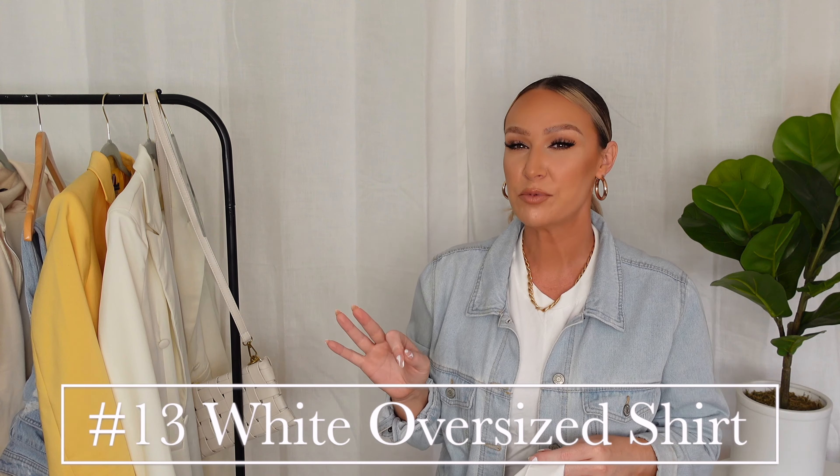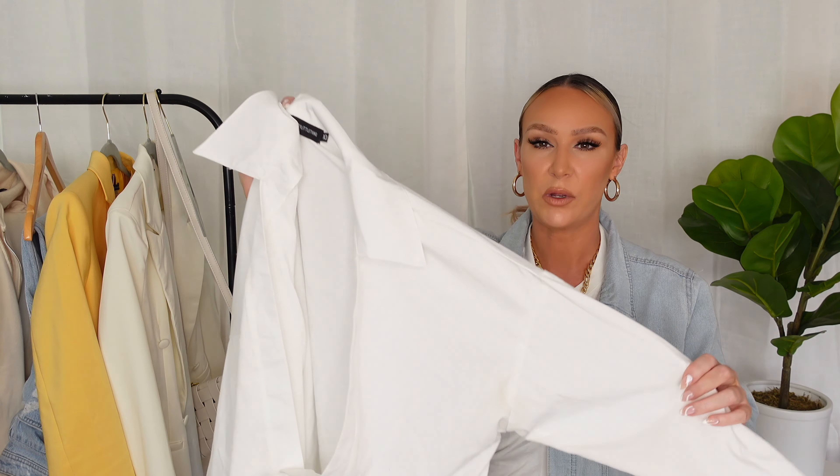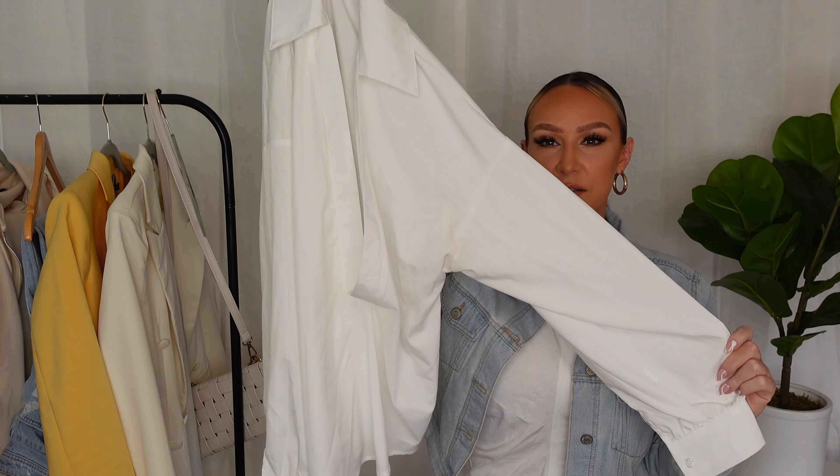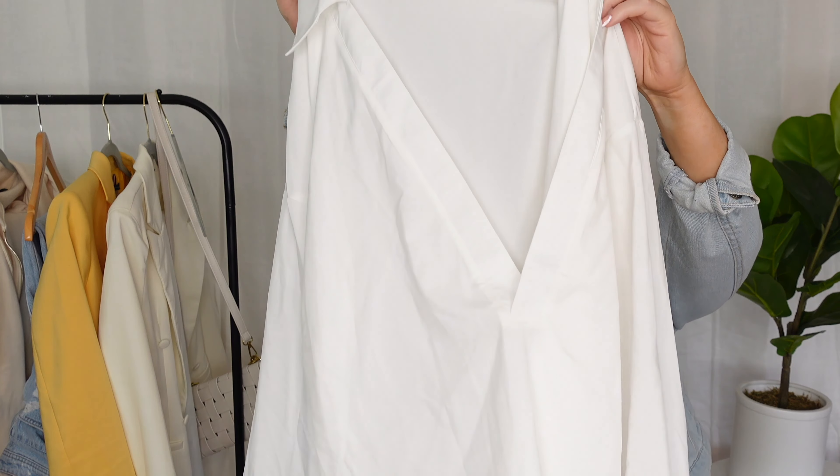The next essential for spring is a white button-up shirt or white oversized shirt. I have a white button-up from Zara but it's being washed, so I'm showing you this one from Pretty Little Thing — it has a silky feel and a V-neckline that closes in the front. I love to wear this with wide leg jean pants because that crisp white shirt with wide leg jeans just looks so nice for spring — you're still covered up but you look fresh, airy, and stylish.